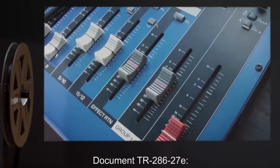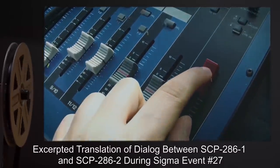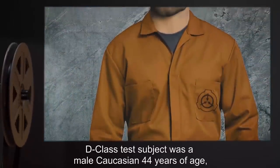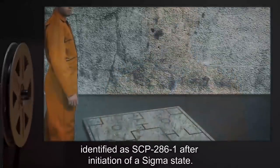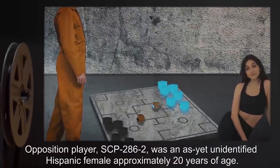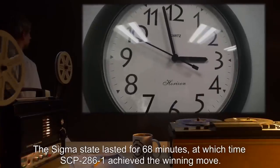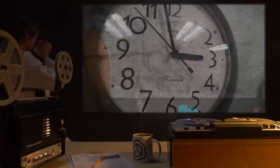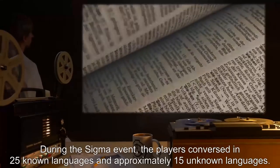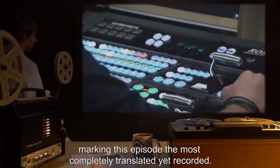Addendum 2, Document TR-286-27E: Excerpted translation of dialogue between SCP-286-1 and SCP-286-2 during Sigma Event No. 27. D-class test subject was a male Caucasian, 44 years of age, identified as SCP-286-1 after initiation of a Sigma state. Opposition player SCP-286-2 was an as-yet unidentified Hispanic female, approximately 20 years of age. The Sigma state lasted for 68 minutes, at which time SCP-286-1 achieved the winning move. During the Sigma Event, the players conversed in 25 known languages and approximately 15 unknown languages. Thirty percent of their dialogue was undecipherable or in an indeterminate language, marking this episode the most completely translated yet recorded.